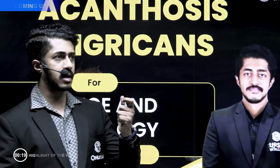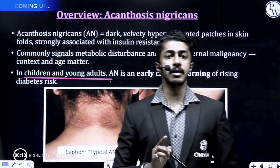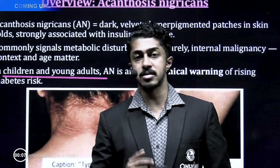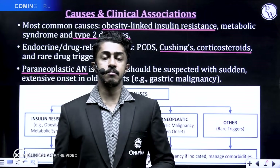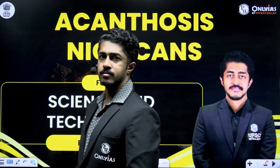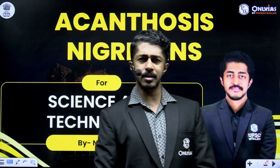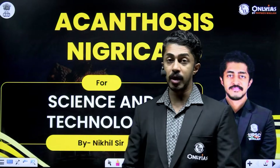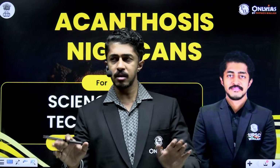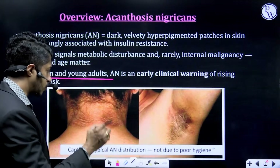Welcome to PW Only IAS English channel. My name is Nikhil Ram and today we're discussing a weird-sounding topic — Acanthosis Nigricans. Most of you would be wondering what this is. Well, it's nothing flabbergasting; it's simply a pre-diabetic condition. It's your body basically telling you that you have a pre-diabetic condition, or in other words, your body has started developing insulin resistance.